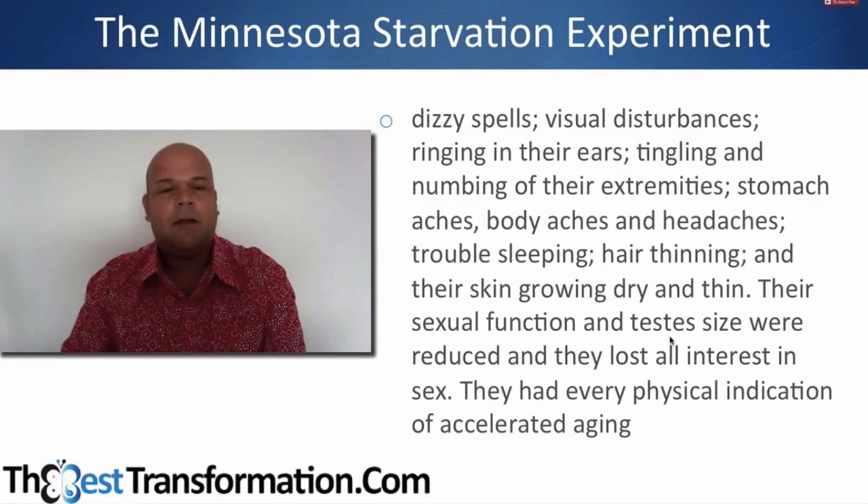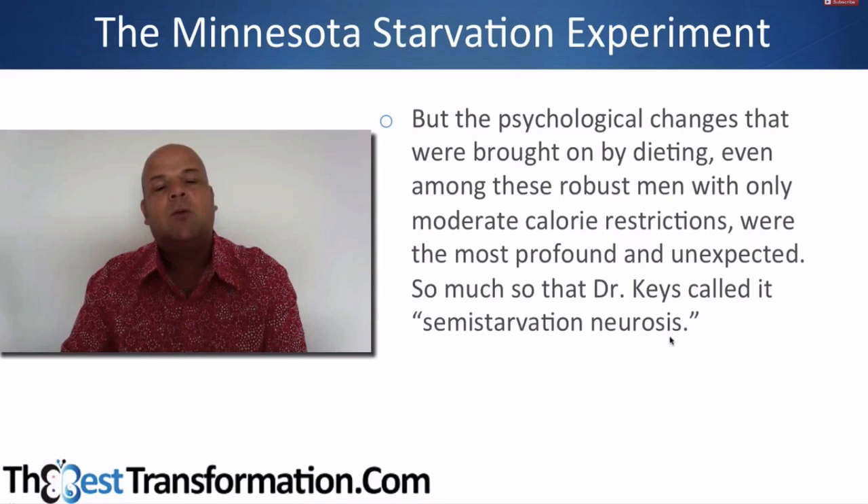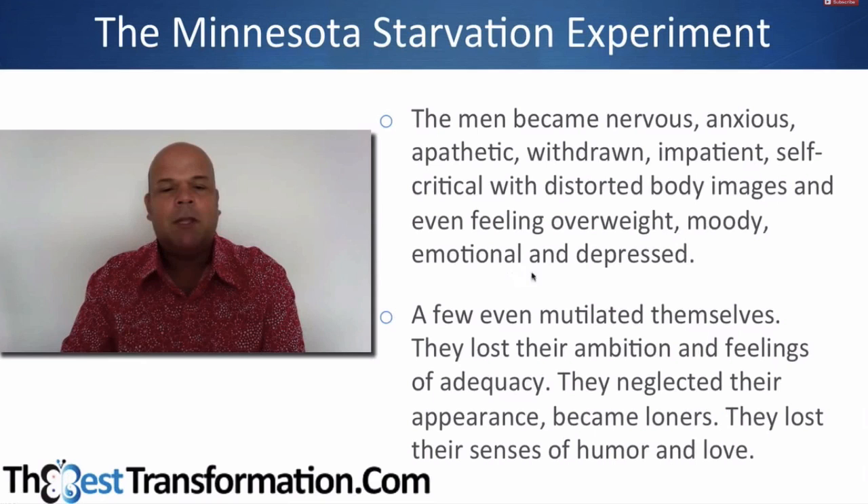The psychological changes were the most profound, brought on by the diet even among the most robust men with only moderate calorie restrictions. Dr. Keys called it 'semi-starvation neurosis.' The men became nervous, anxious, apathetic, withdrawn, impatient, self-critical, and had distorted body images — even feeling overweight. They were moody, emotional, and depressed, even though they were under-eating.